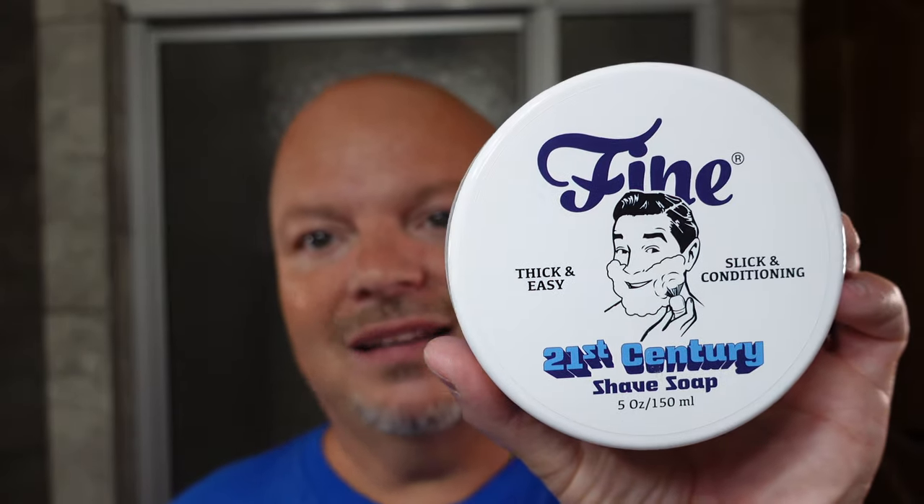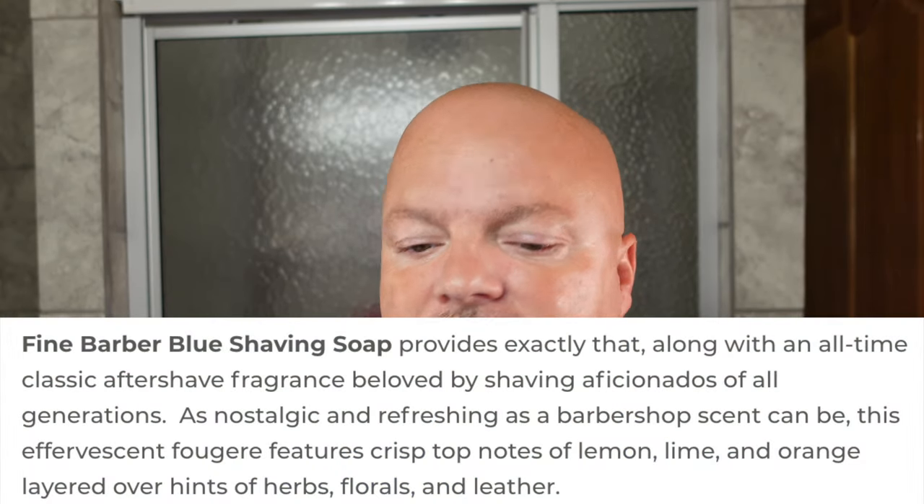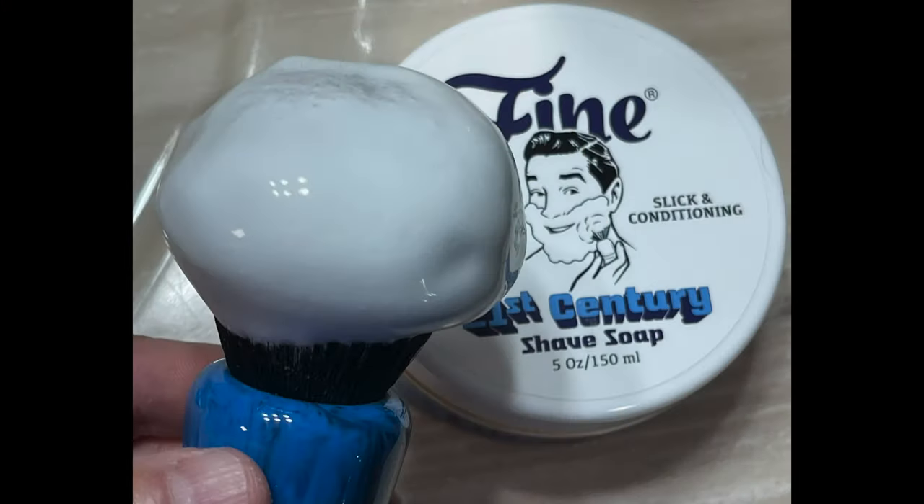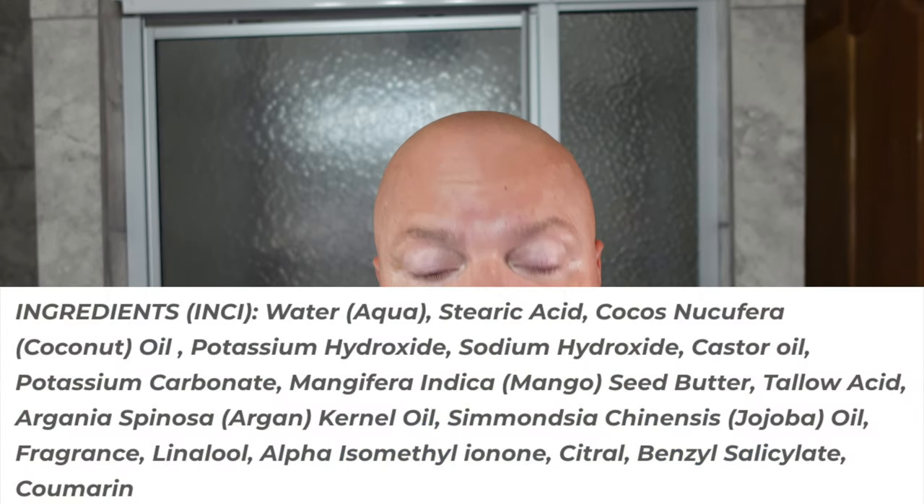This one smells like the classic Floyd Blue aftershave, which is really nice. It has medium scent strength — we'll put the notes on the screen. It's a little softer in consistency than I would like, but I didn't have any problem lathering it. I'll show you a shot of the lather. No problems with the lather — it whipped up really nicely. This is a tallow-based soap. We'll put the ingredients on the screen, and I look forward to using this for the first time today.